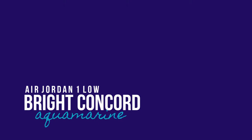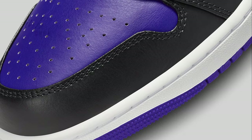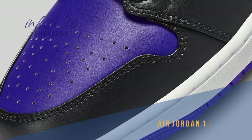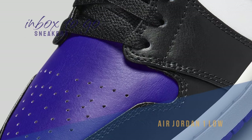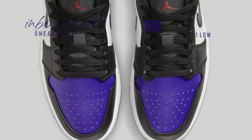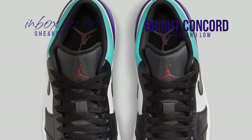Air Jordan 1 Low Bright Concord & Aquamarine 2023 Release Information. Just in time for the upcoming Christmas season, Jordan Brand is adding a new pair of Air Jordan 1 Lows to their lineup. This brand new Bright Concord & Aquamarine colorway is similar to the enduring hues of the Aqua Air Jordan 8.